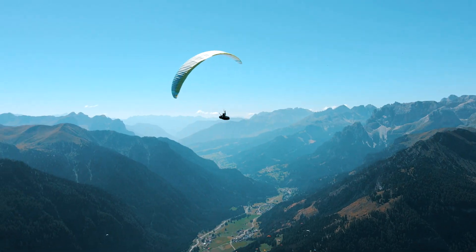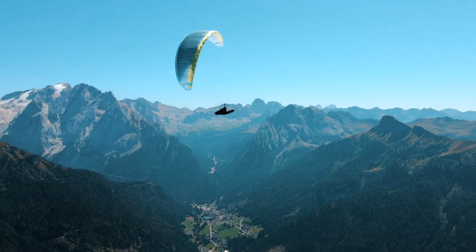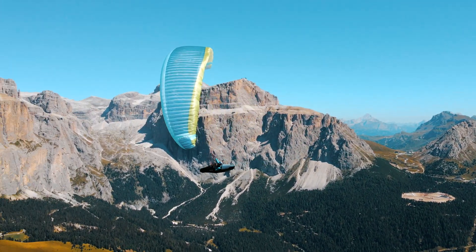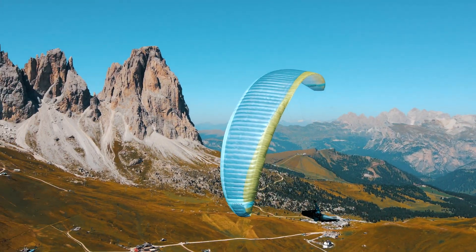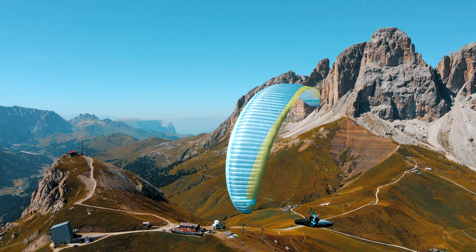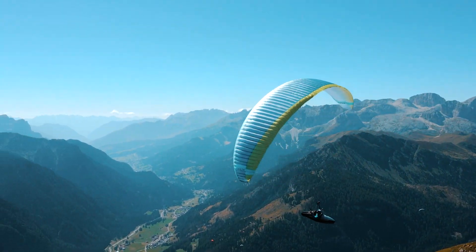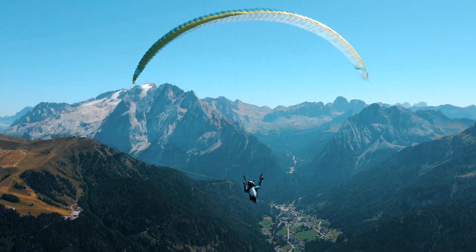When thermaling the Codex in weak thermals, its flat circling ability really stands out — it's easy to get the maximum climb performance out of it. If conditions are stronger, you can use a bit of brake shifting to access the full agility potential of the wing, making it easy to keep the Codex in the thermal core even when thermals are really strong. In those conditions, the stability is also a really nice feature.